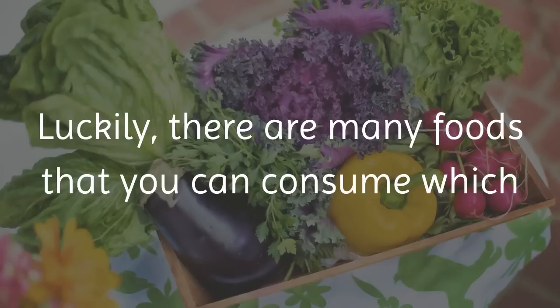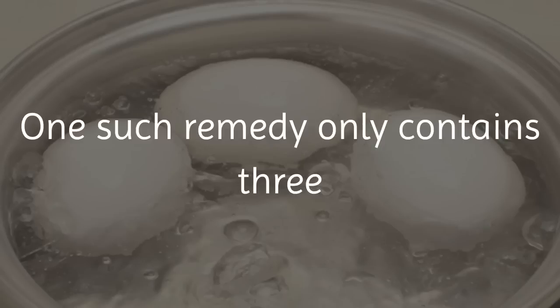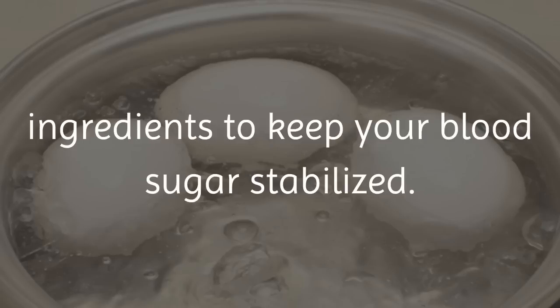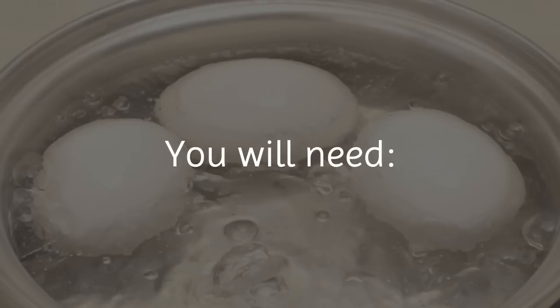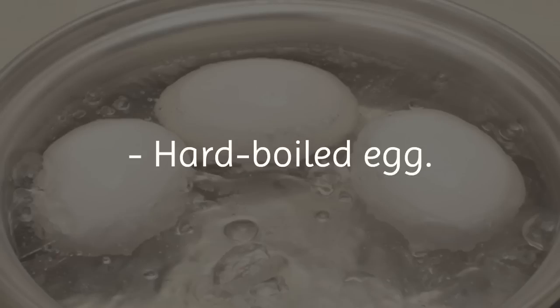Luckily, there are many foods that you can consume which will help you to control your blood sugar levels naturally, without medication. One such remedy only contains 3 ingredients to keep your blood sugar stabilized: apple cider vinegar, water, and hard boiled egg.